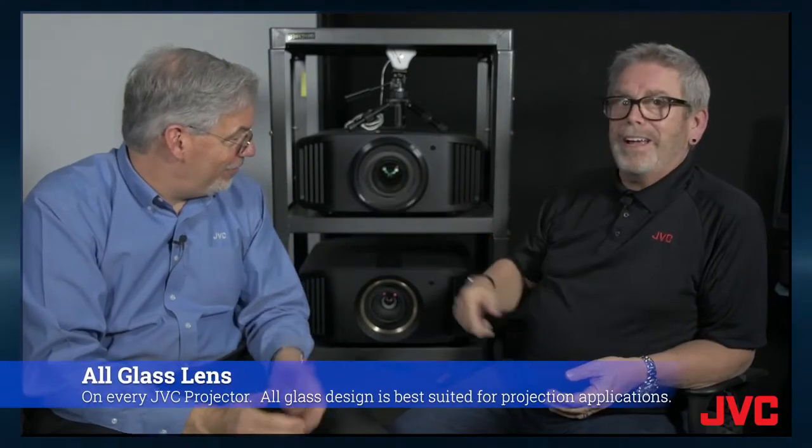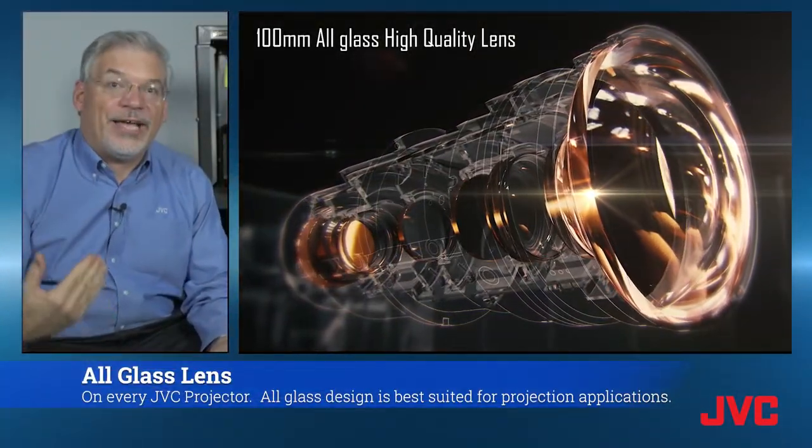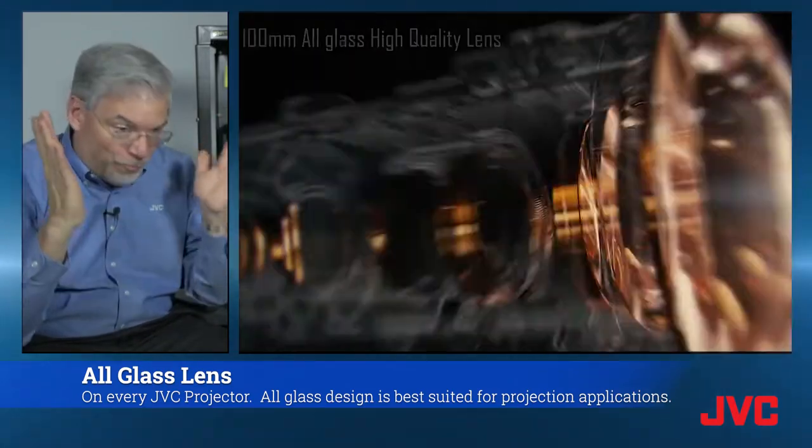But none of that would be as big a deal if we didn't also have an all-glass lens. We've got a 65-millimeter diameter — that's our standard lens. And then on our top model, we have a 100-millimeter diameter, which is our brightest, sharpest, most precise, absolute most premium.